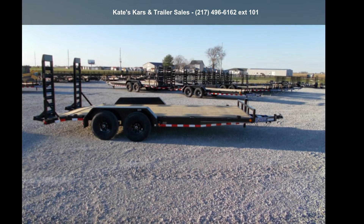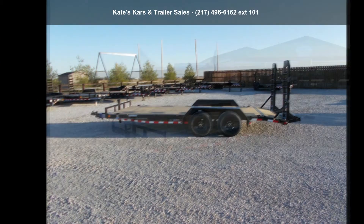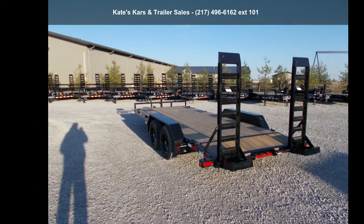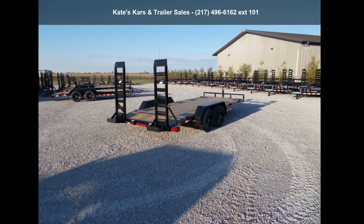Check out this Load Trail 2021 Equipment 83x18 Equipment Trailer, 9990 Gross Vehicle Weight, with fold-up ramps. This trailer is ready for the road. Financing options are also available for qualified buyers. Call now to ask the dealer about this unit. We are sure to have a quality trailer that fits your needs.